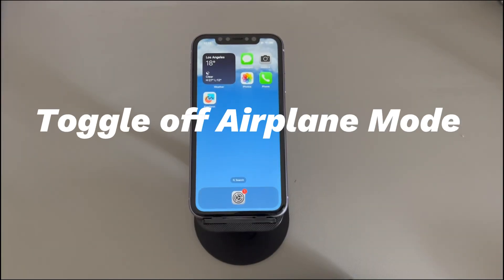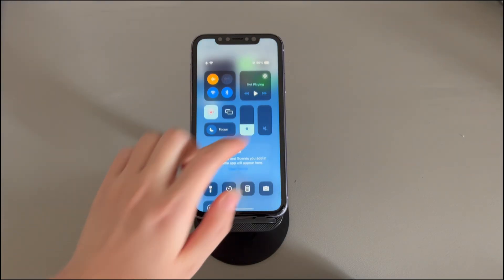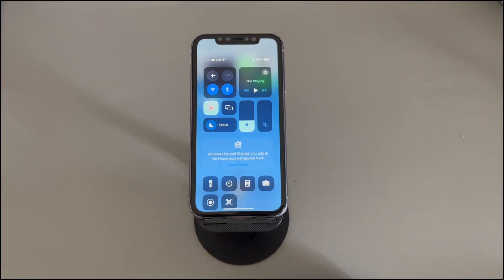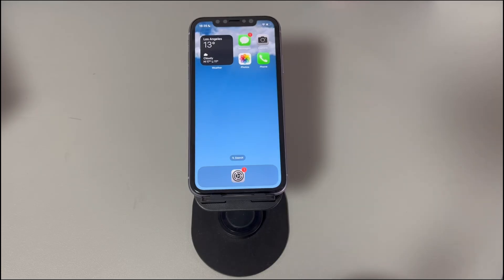Toggle off airplane mode and do not disturb. These two features are common settings that could affect cellular connectivity. If one of them is turned on, your iPhone won't call out but can text. To disable airplane mode, swipe to open the Control Center. Locate the airplane icon — if it's yellow, it's on, just tap it to turn it off. If it's gray, it's off, but you can turn it on for a few seconds then switch it off. After that, make a phone call and see if it manages to call out.